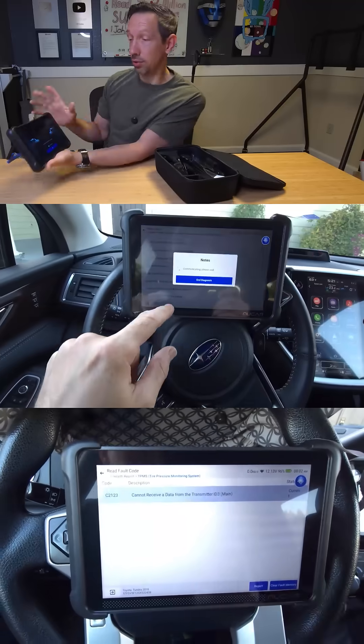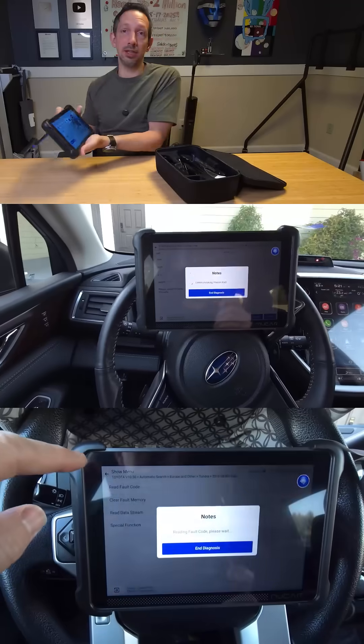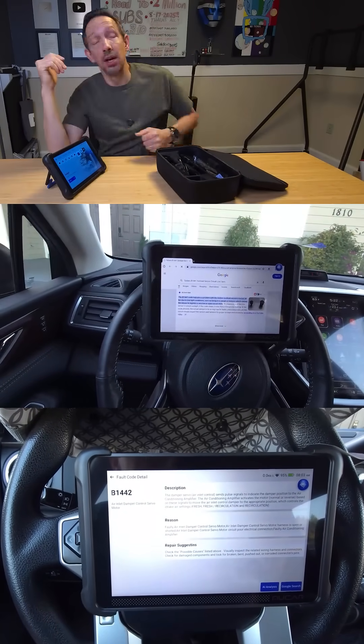Excellent touch screen, super responsive. If I had 10 minutes to tell you everything this thing does, I wouldn't have enough time. This thing is a sweet diagnostic tool. Thanks so much for watching this quick review.